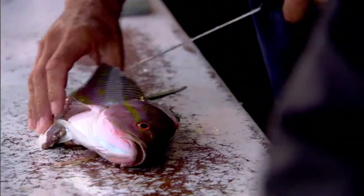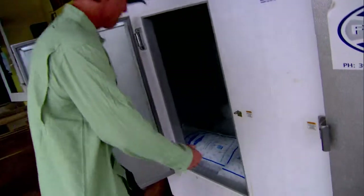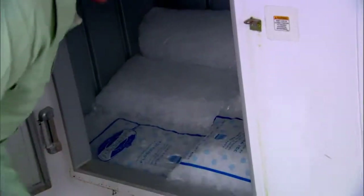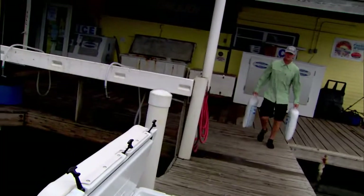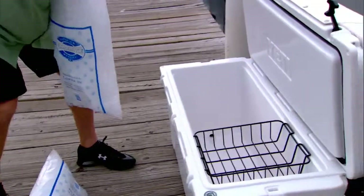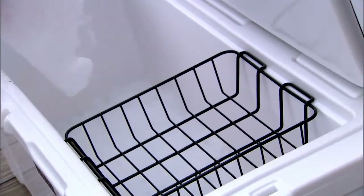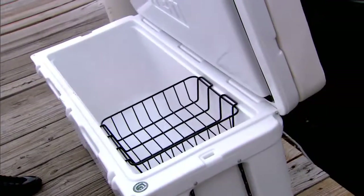We take trips, and the problem was always coming home because we were out of ice. When you're out of ice — even if you still got fish biting, even if you still got fuel in the boat and bait in the boat — if you're out of ice, you're done.